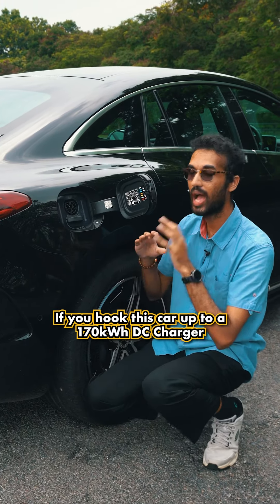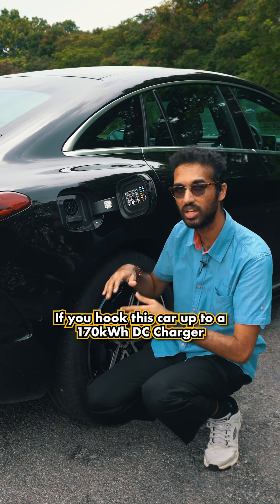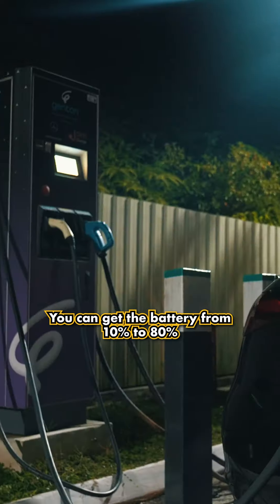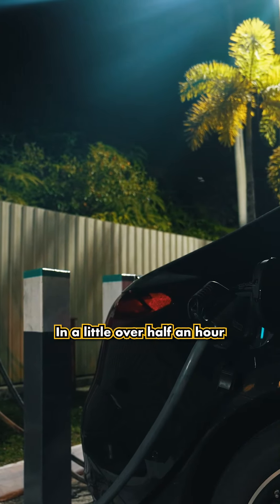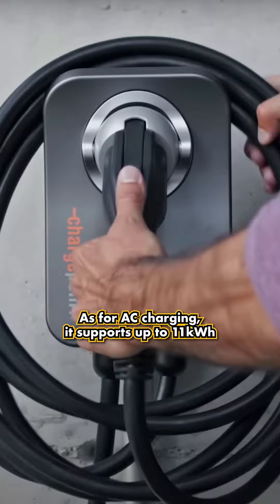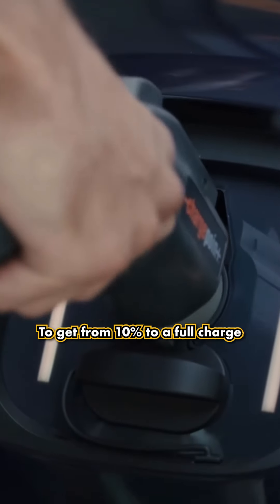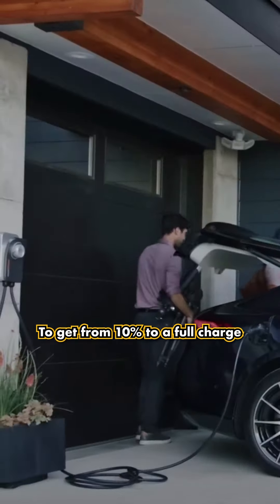As for charging, if you hook this car up to a 170 kilowatt DC charger, you can get the battery from 10% to 80% in a little over half an hour. As for AC charging, it supports up to 11 kilowatts, which will take approximately eight hours to get from 10% to a full charge.